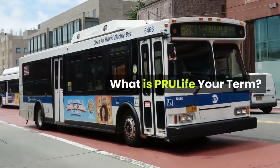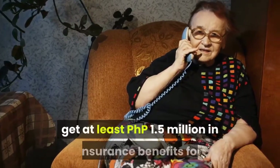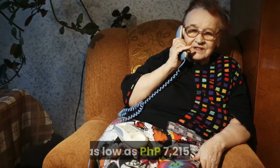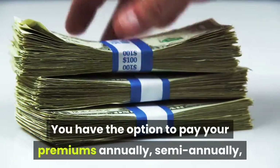What is PRU Life Your Term? It is affordable — if you are a female aged 30, you can get at least PHP 1.5 million in insurance benefits for as low as PHP 7,215. You have the option to pay your premiums annually, semi-annually, quarterly, or monthly.